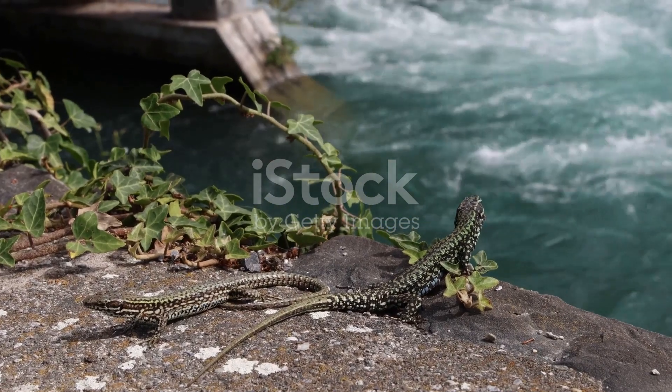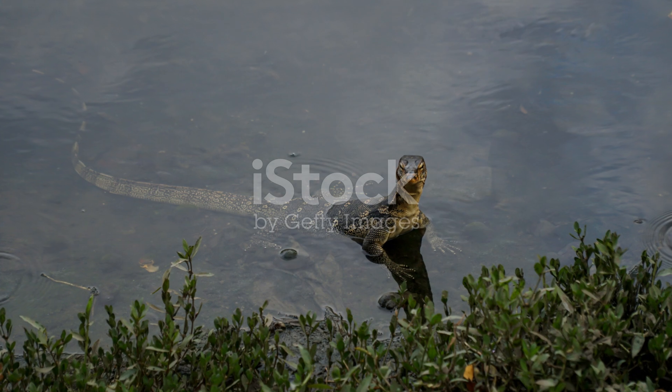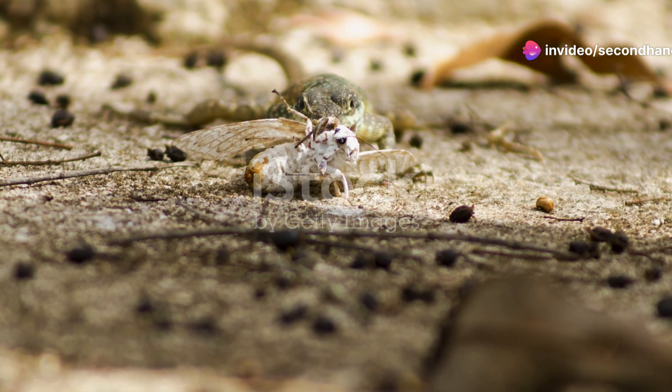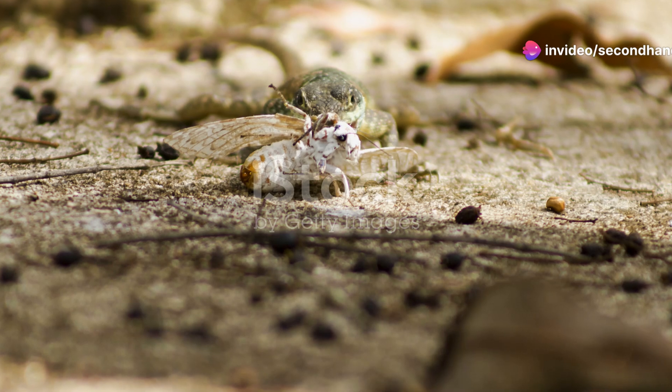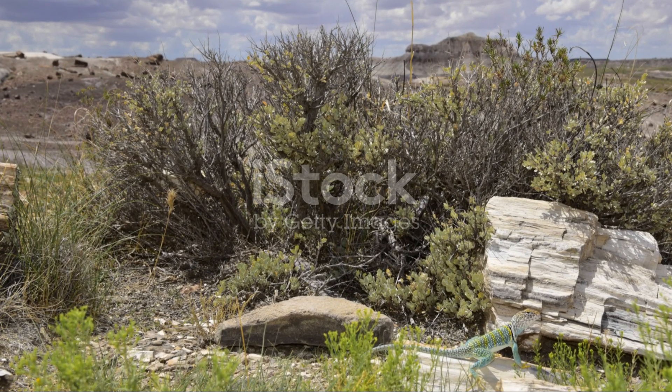Lastly, we have the desert monitor lizard. This large reptile is a formidable hunter in the Sahara. It can run fast, climb trees, and even swim. With a diet ranging from insects to small mammals, it's a key player in maintaining the ecological balance of this arid region.